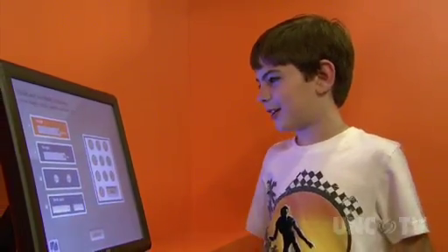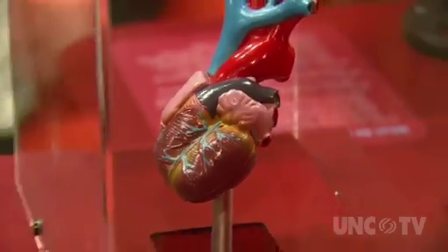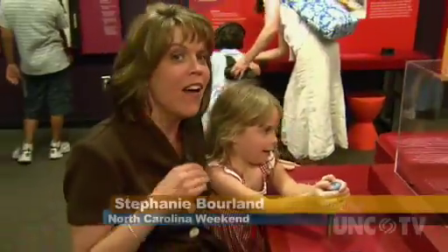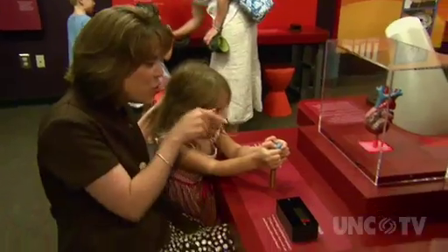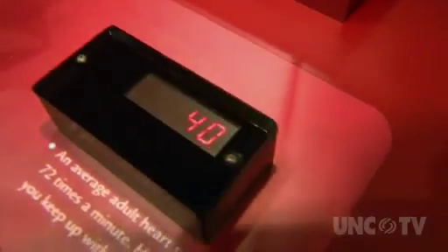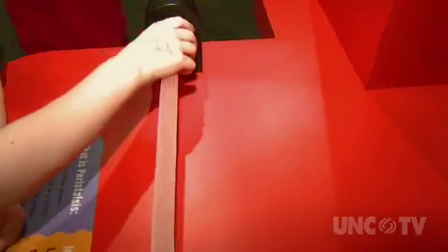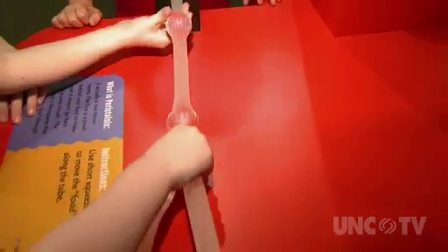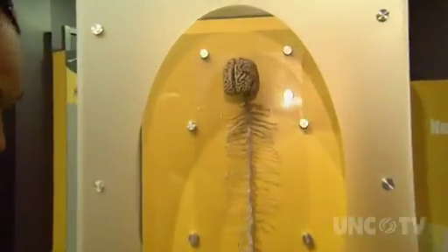You can also calculate your body mass index. This exhibit shows you how hard the human heart works — the average adult heart beats about 72 times a minute. You have to squeeze this bulb and keep squeezing to see if you can keep up. You can also get a close-up look at what's usually concealed, like your esophagus.